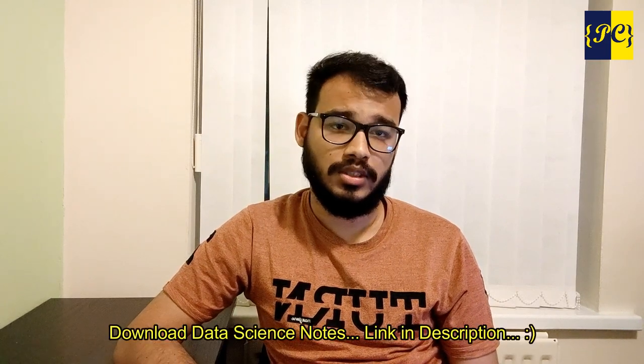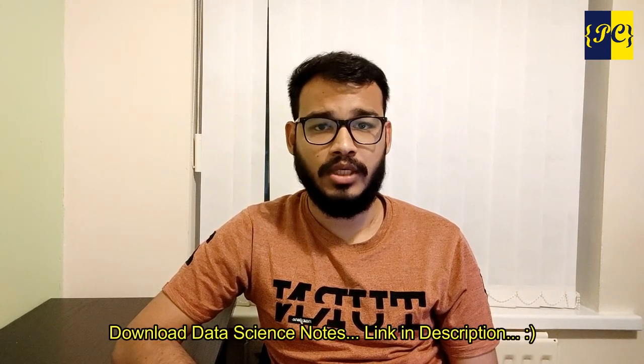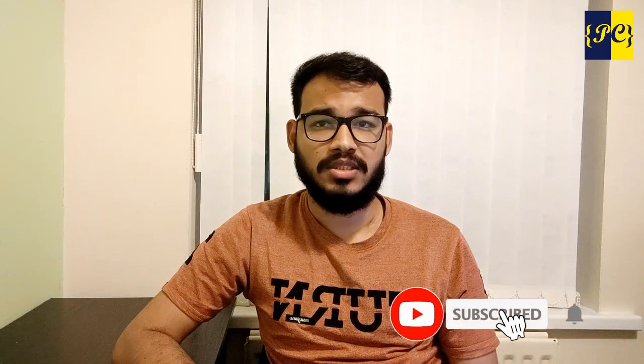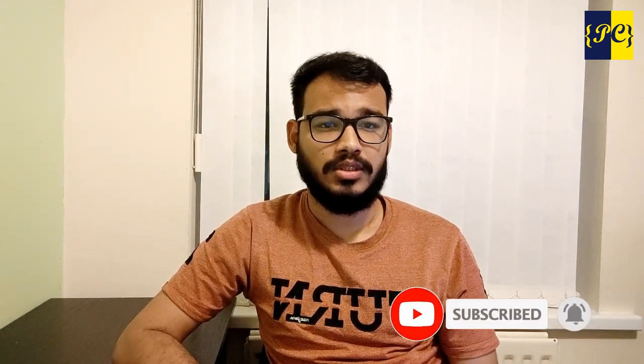That's what I wanted to discuss in this video. I hope you found it helpful. If you want more videos like this in the future, feel free to subscribe to the channel — it's completely free and it keeps me motivated to make more content. Data science notes are linked in the description, and you can also join our Telegram group where over a thousand people help each other daily. See you in the next video — bye, happy learning!